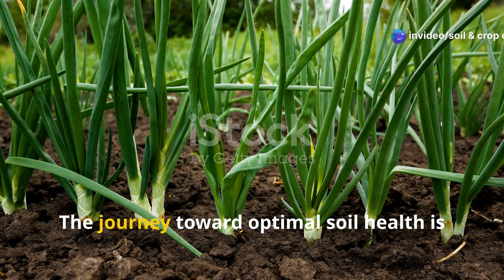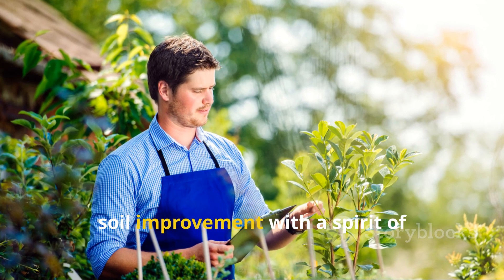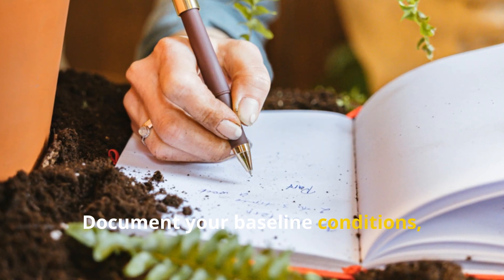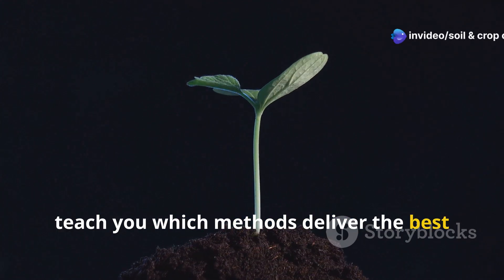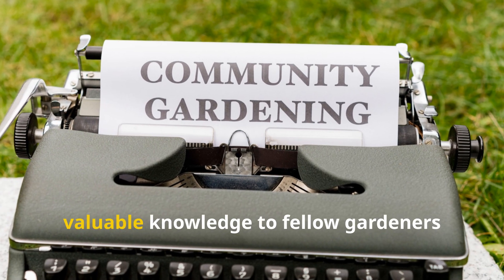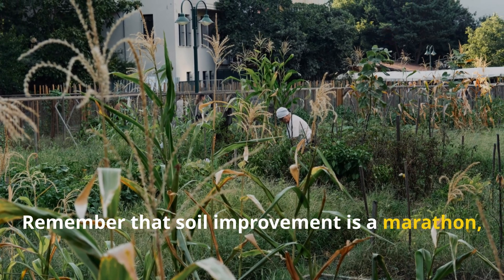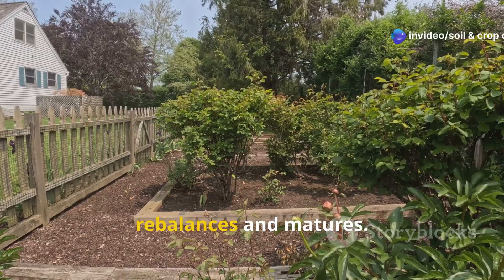Transforming your garden through experimentation. The journey toward optimal soil health is ongoing and deeply personal to your specific garden conditions. The most successful gardeners approach soil improvement with a spirit of curiosity and systematic experimentation. Consider designating a small section of your garden as a testing ground for new amendments or combinations. Document your baseline conditions, application rates, and observed results through photographs and notes. This empirical approach will quickly teach you which methods deliver the best results in your unique conditions. Remember that soil improvement is a marathon, not a sprint. Some benefits appear quickly, while others develop over seasons or years as the soil ecosystem gradually rebalances and matures.